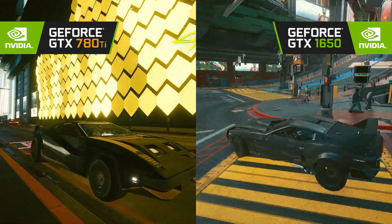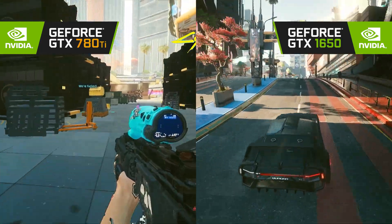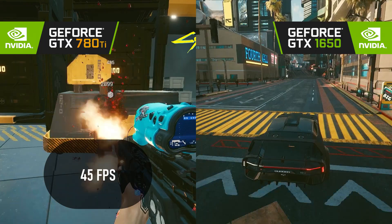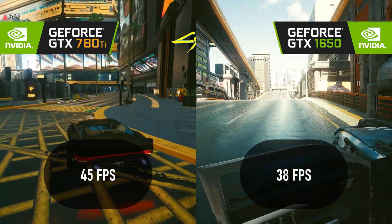In a surprise reversal, Cyberpunk 2077 sees the 780 Ti defeat the 1650 by the same margin as it lost in Horizon. The 780 Ti hits 45 FPS at 1080p low, whereas the 1650 only manages 38.